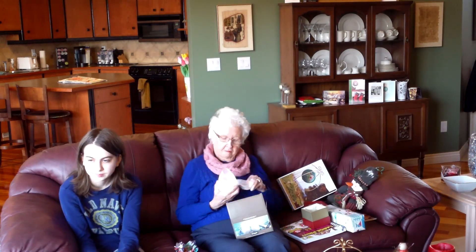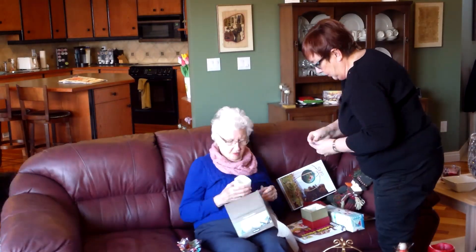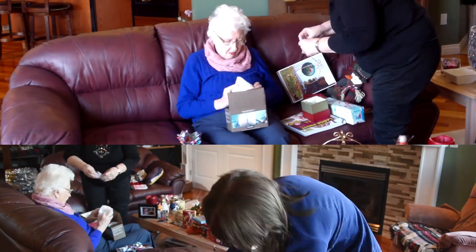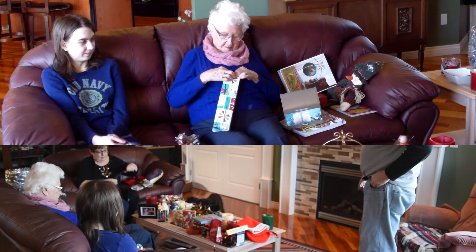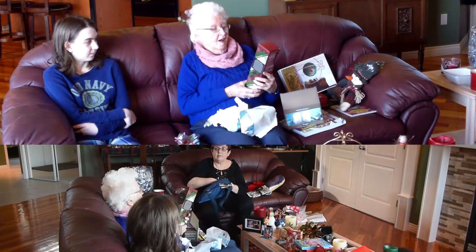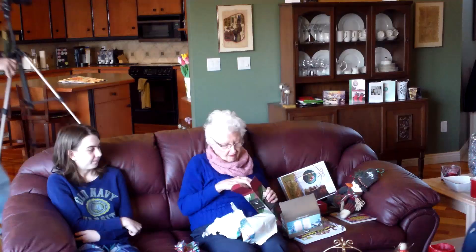Thank you very much for the sweaters. You're welcome. What's there? I didn't see — oh, this is the sweaters. Oh yeah, and this is a sweater too? Yep. Very nice. Jamie? That's lovely.